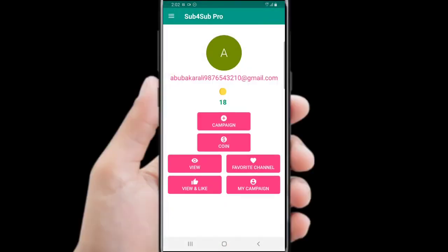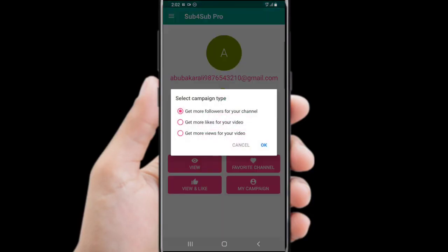After you make some extra coins, you can create a campaign. When you click on the campaign bar, you will see three types of campaign. When you select the first campaign, that means you can get subscribers, watch time, and if you're smart, you can get likes as well.